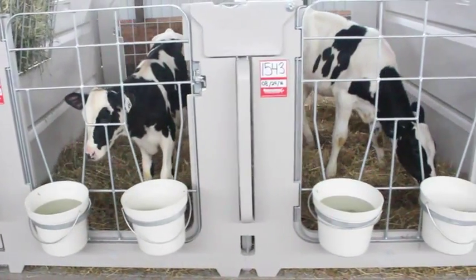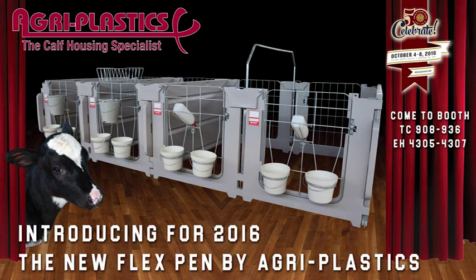Once again, Agriplastics raises the bar in calf housing. Come see for yourself. Visit the Agriplastics booth in the New Holland Trade Center, Booth TC 908-936.